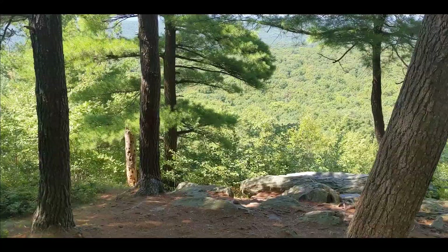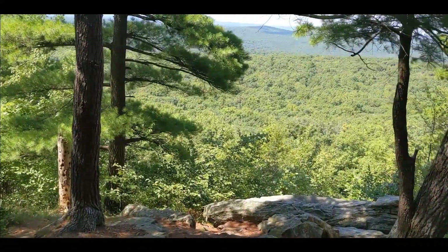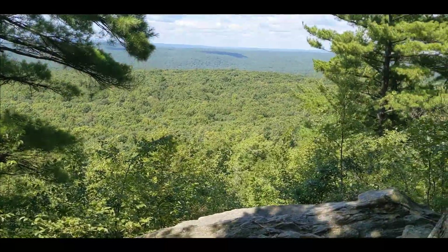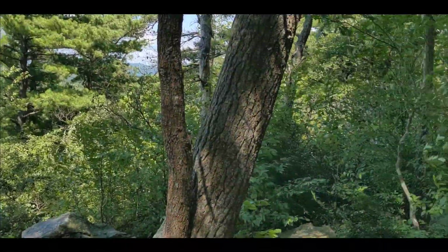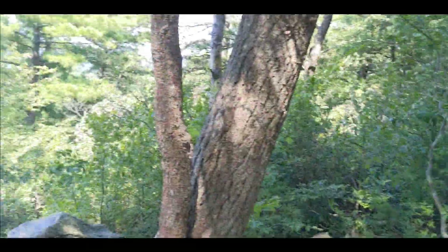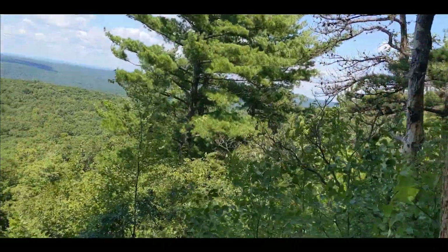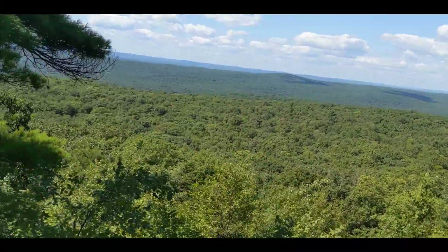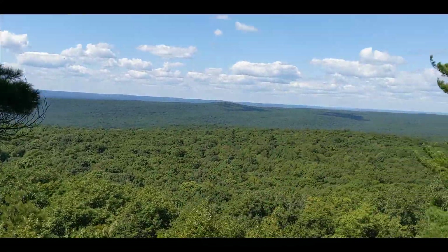Just past that marker a couple hundred yards, heading northbound, we came to the next vista. This little section is gorgeous — all pines. It's going to be a little windy so bear with me, but what a view. And then another vista.